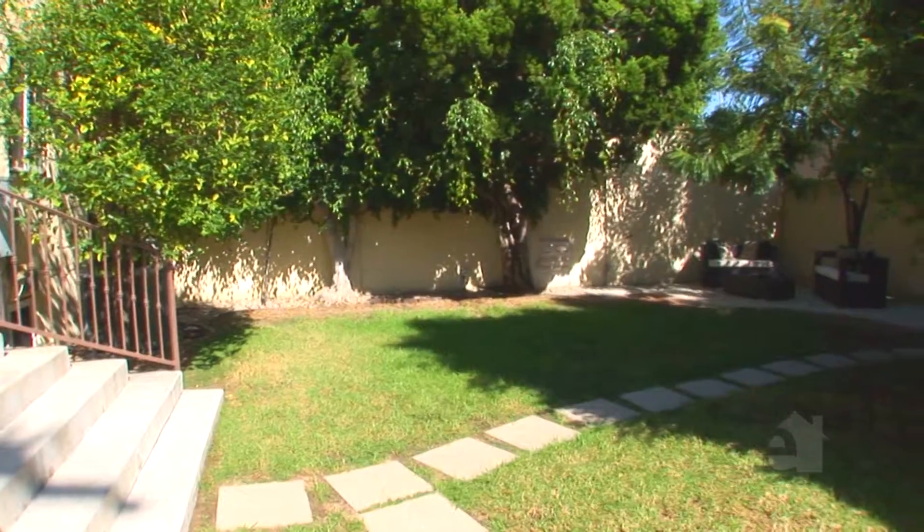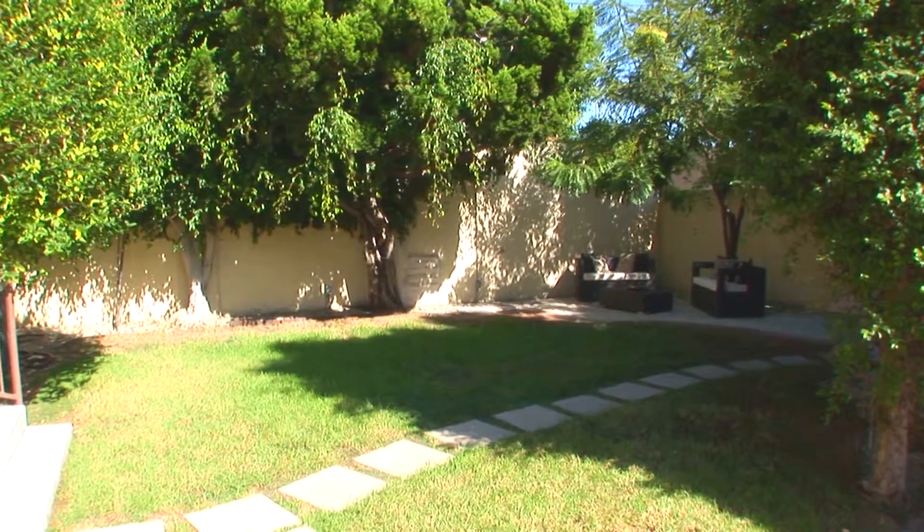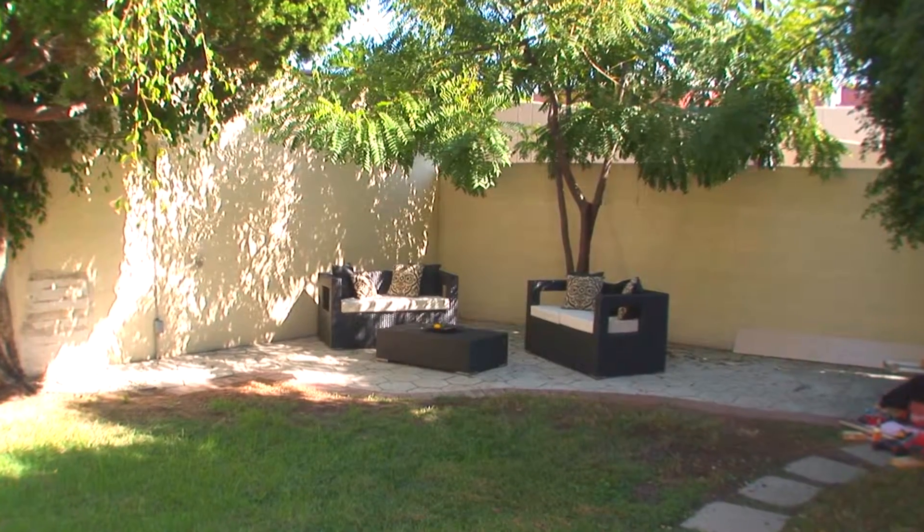The lushly landscaped backyard boasts a large grassy area. Please contact the agent for further information on this wonderful property.